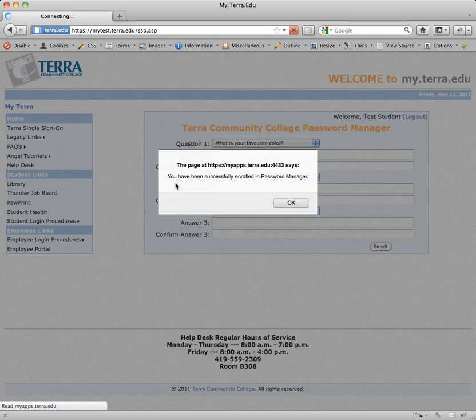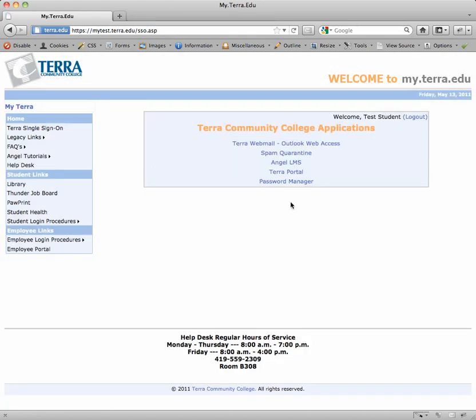Once they're all filled out, go ahead and click the enroll button to take you to the next step. If everything's been filled out correctly, you'll get a confirmation message saying that you've been successfully enrolled. Click OK and it takes you to the single sign-on page where all of your available options are there for you.